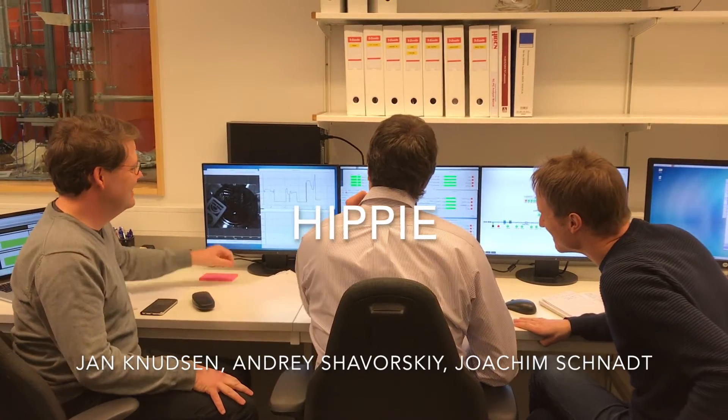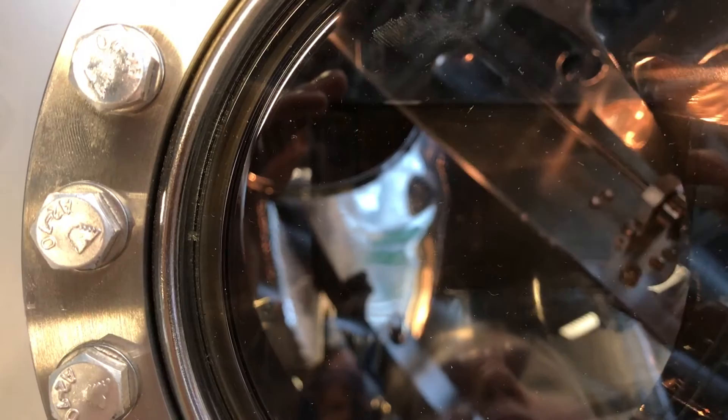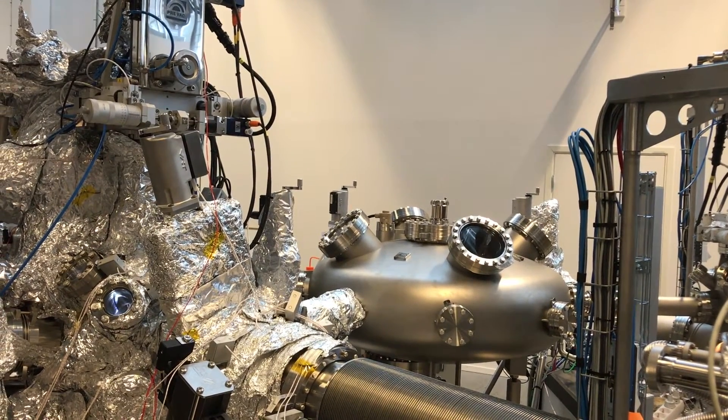Now we are at the Hippie Beamline and we have three of the four members of the beamline team — the two beamline scientists Johan Knudsen and Andrzej Jaworski. I'm the spokesperson of the Hippie Beamline, my name is Joachim Schnat. We've just received light for the very first time in the beamline, which is an important milestone for us. The Hippie Beamline is where we do ambient pressure X-ray photoelectron spectroscopy.